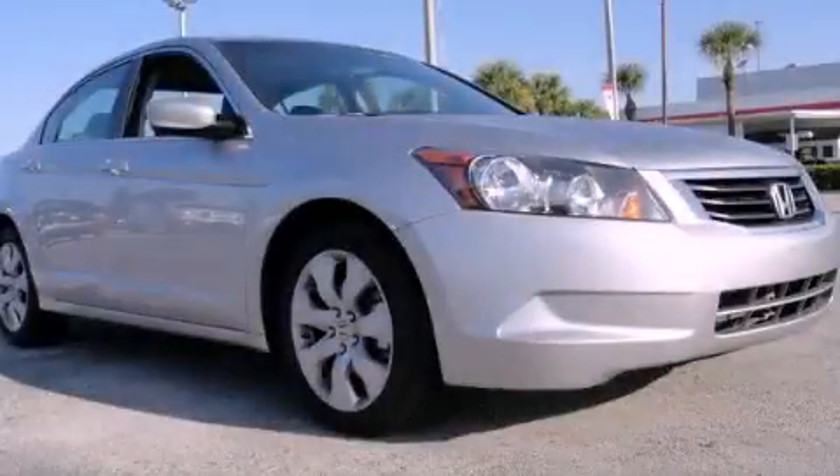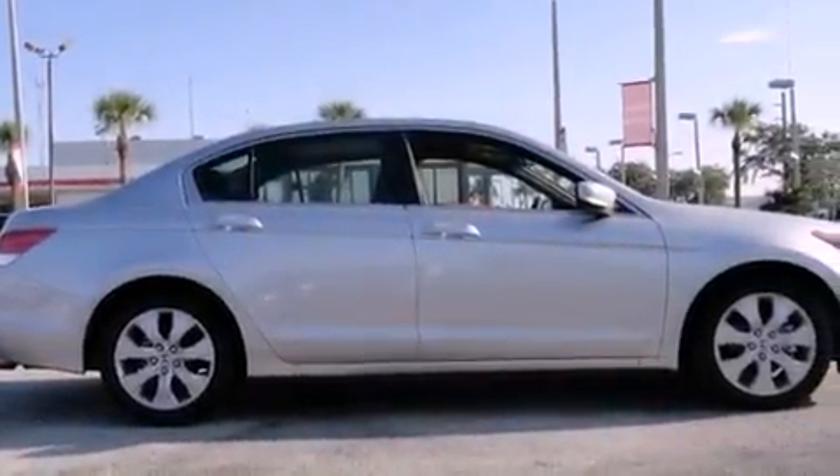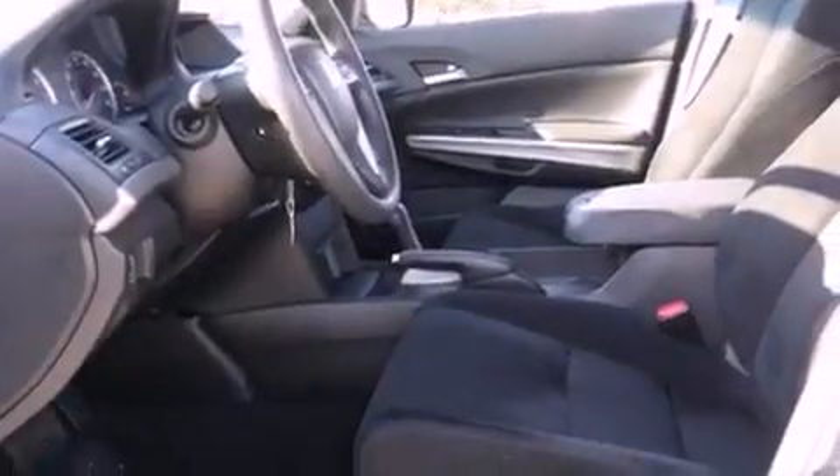This is a 2009 Honda Accord. It has a four-cylinder engine and an automatic transmission. Its top features include a power moonroof, a power driver's seat, and cruise control.